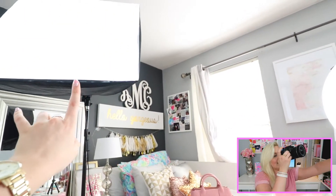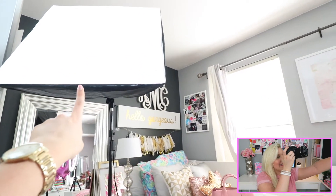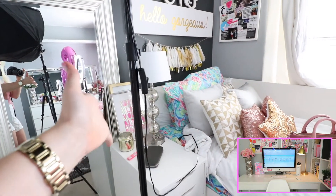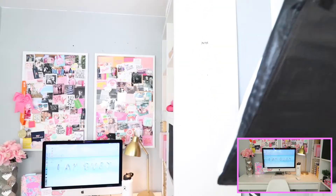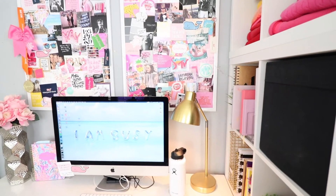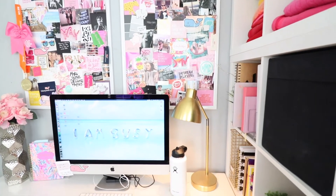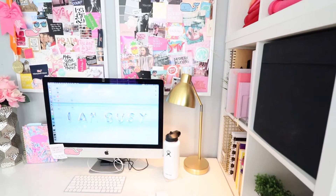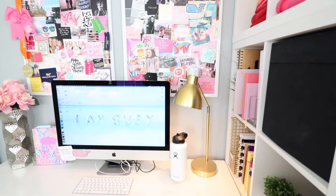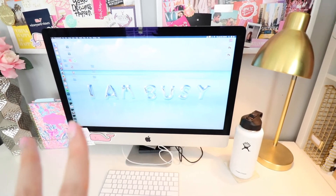I recently started using a softbox light that I bought from the same website as the ring light — I'll try to have it linked below. It opens up, has a light bulb inside, and has a screen on it so it's not too harsh. You can angle it however you want, and it lights up my background really nicely. I think it's nice to have a background with personality, but content is what matters most.